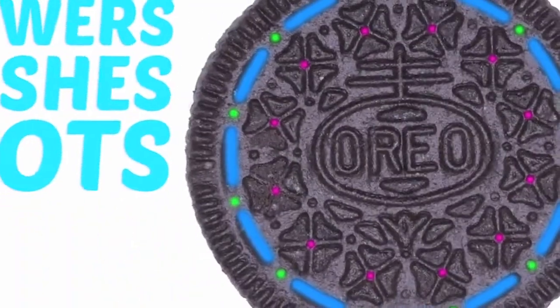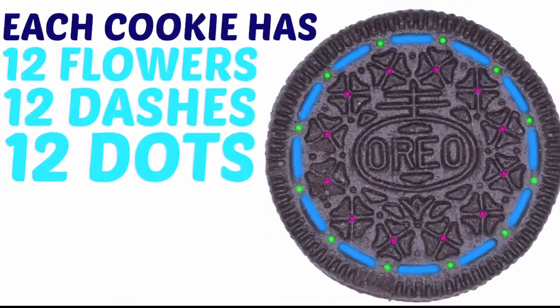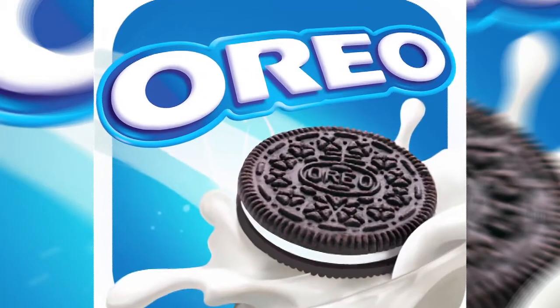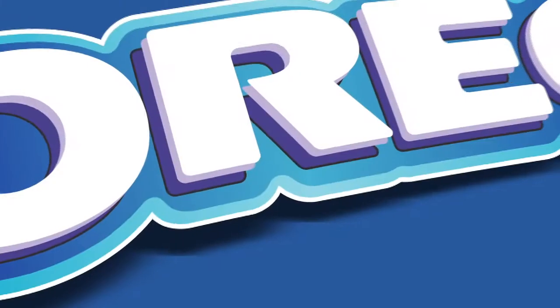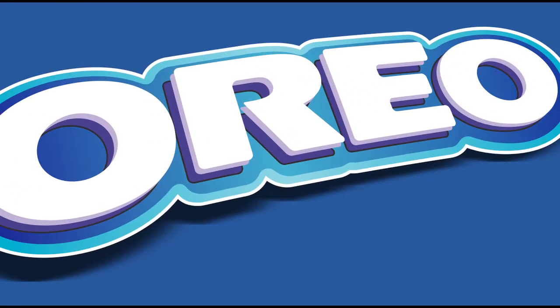What do you guys have to say about this crazy detail about Oreo? While munching that yummy biscuit, did you ever wonder about this? Let me know your valuable take in the comment section below, and do not forget to subscribe to What A Brand.